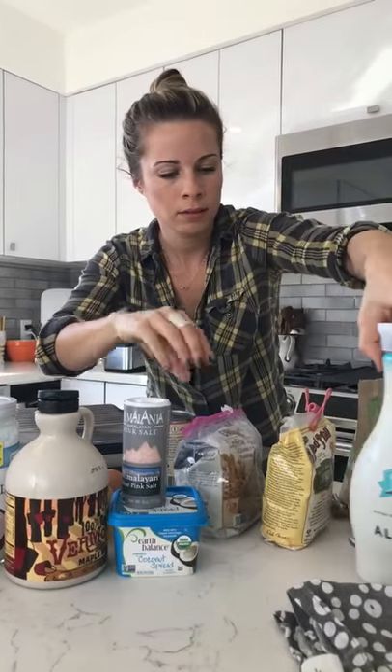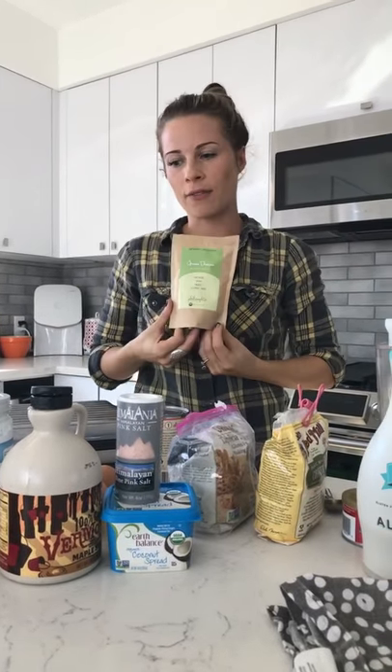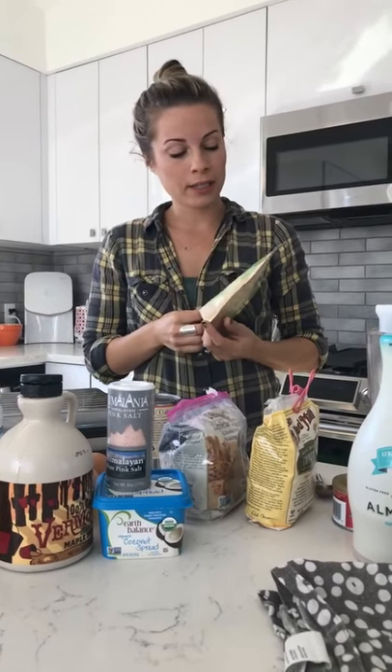The Green Dream is Sophie's product — this is the most important ingredient in the waffles. Can't make it without it. The Green Dream has 10 grams of protein per tablespoon.